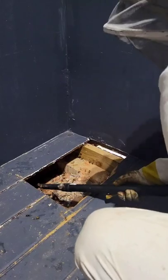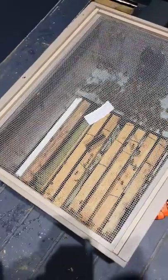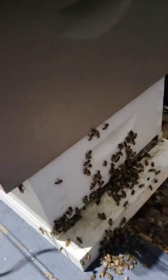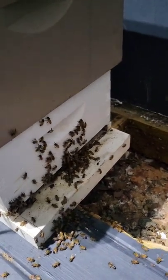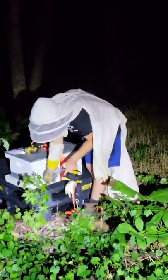he uses a bee vacuum to suck up all the remaining bees, then puts them on top, closes up all the boxes, just leaving the entrance available so that the bees can enter over the next few hours.